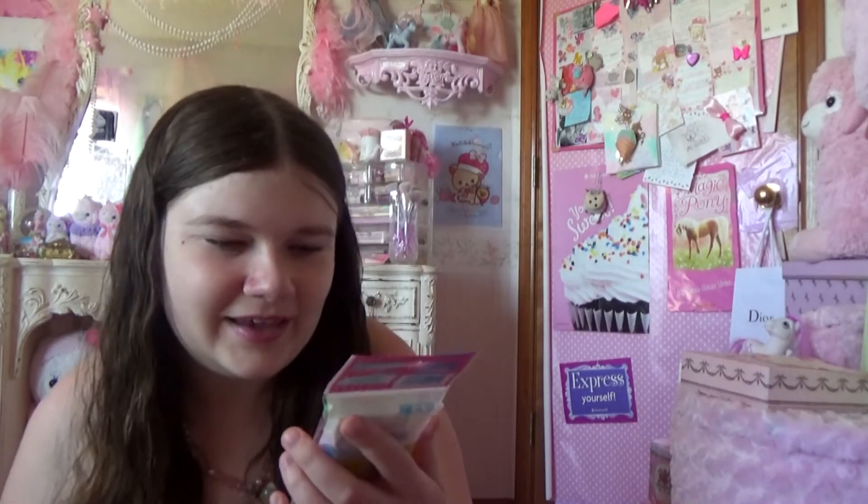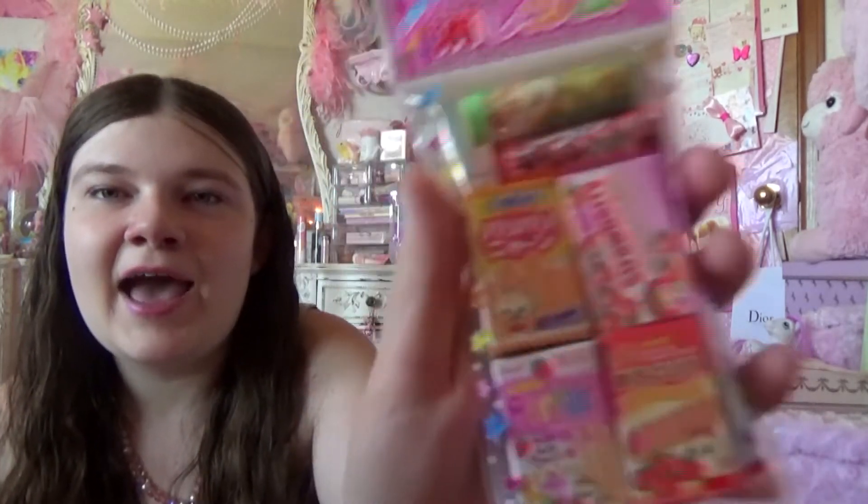And I got some of these little strawberry cute kawaii erasers that have little hamsters and kittens on them. And they look like food — it's so cute.